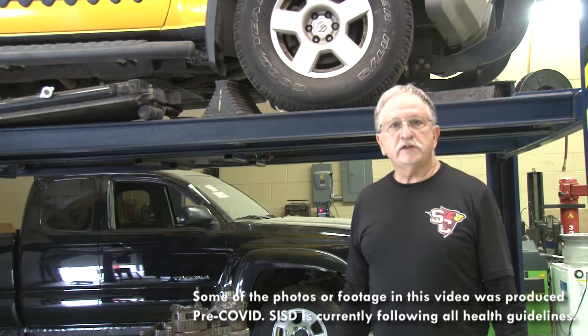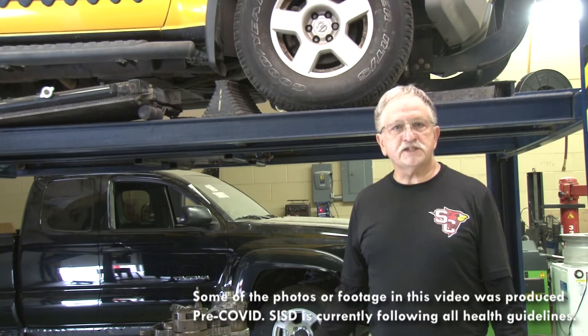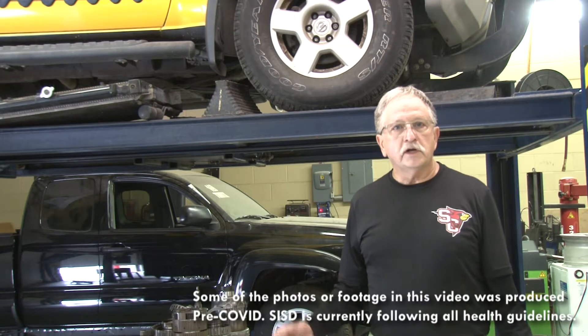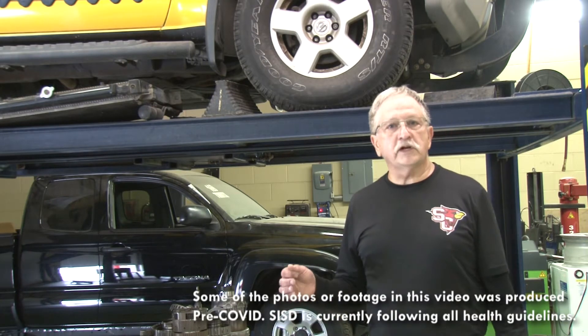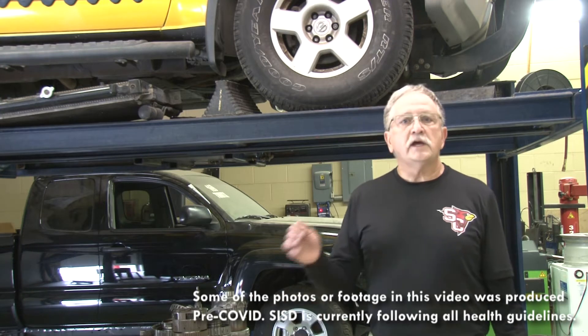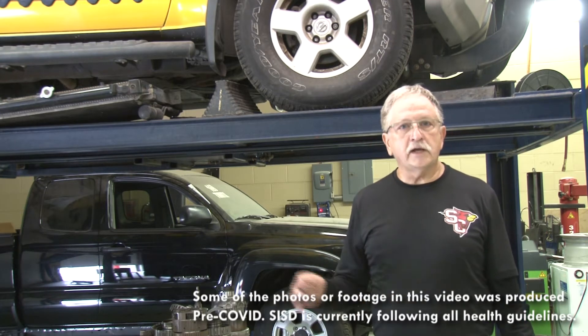We look at the automotive industry — we look at the history of the automotive industry, we look at the current technology, we look at the tooling, we look at the diagnostics, and then how we apply service.